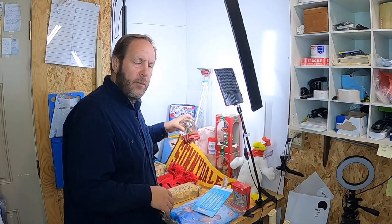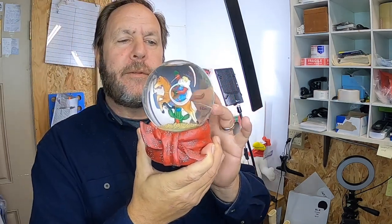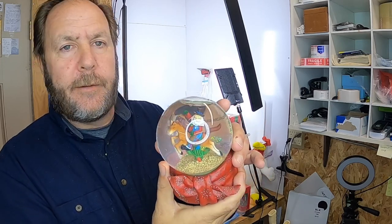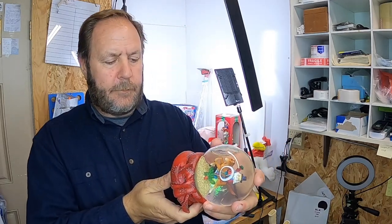Another thing I couldn't pass up was this little snow globe — Santa Claus in a cowboy hat. I just couldn't pass him up. Sorry about the reflection of the light on it, but he was kind of cute.